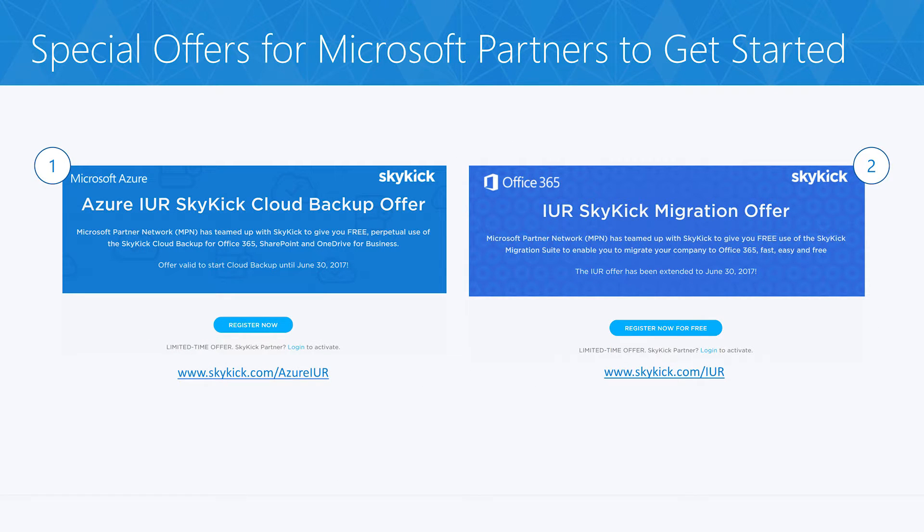Now until June 30th of 2017, Skykick and Microsoft Partner Network have teamed up to bring partners free cloud backup and migration for your Microsoft-earned Office 365 internal use rights. Become familiar with Azure Backup at no charge. With this offer, you learn how to extend backup to your Office 365 customers as part of your managed service practice. You become your own best testimonial for protection against data loss.